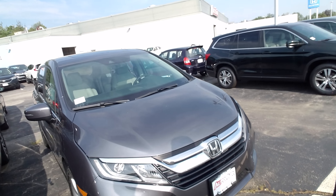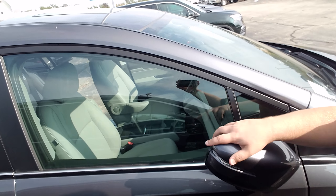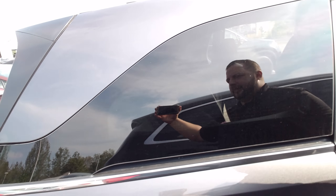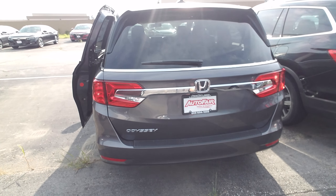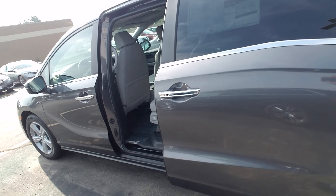This Odyssey is the EX-L, comes with a 280 horsepower V6, leather, all of Honda Safety Sensing, power tailgate, power side doors, and a big touch screen audio.